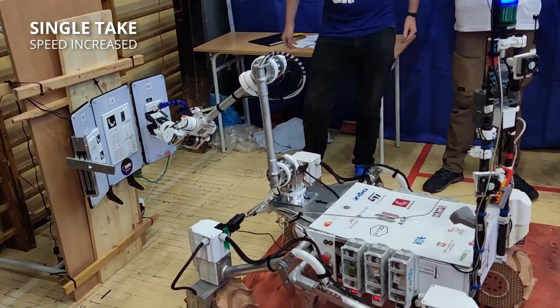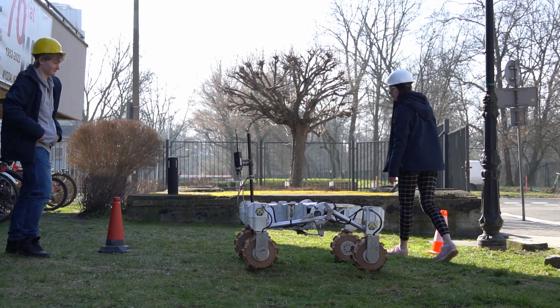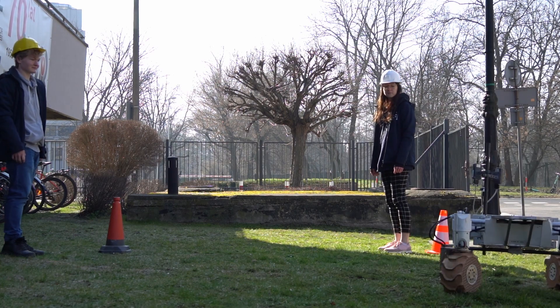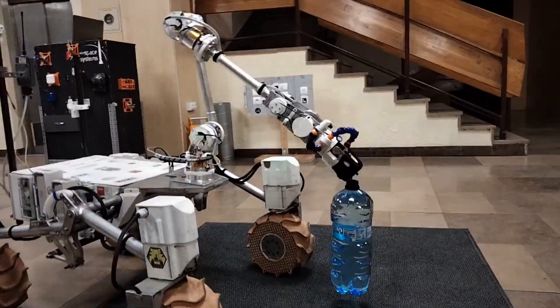The detachable modules feature 4 sealable containers. The rotating design allows us to always position the container in the same spot, convenient for dropping soil. The rover's arm is a product of over 2 years of development. It features 6 degrees of freedom, BLDC motors, and a decentralized controller.